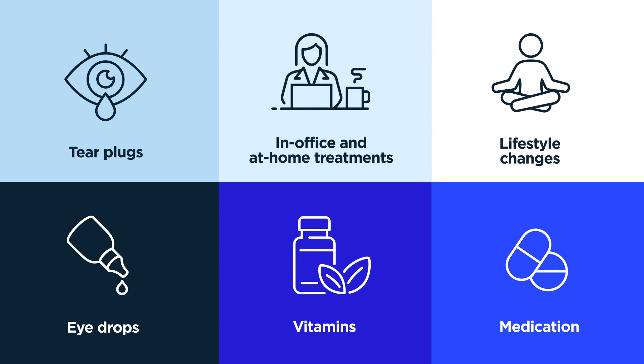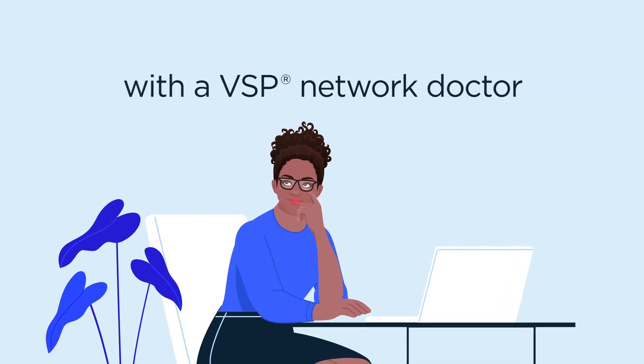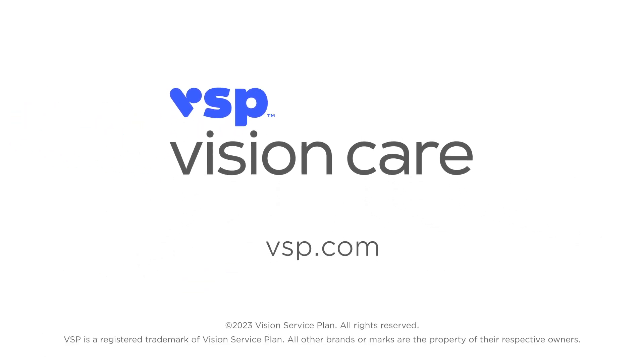Or lifestyle changes. If you are experiencing symptoms of dry eye, contact your VSP Network doctor or find a doctor at VSP.com.